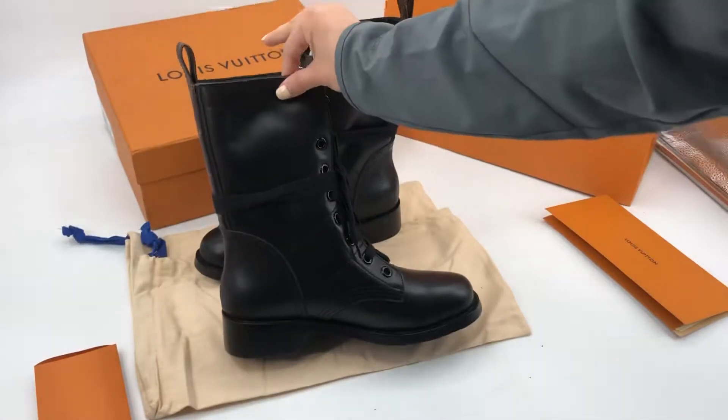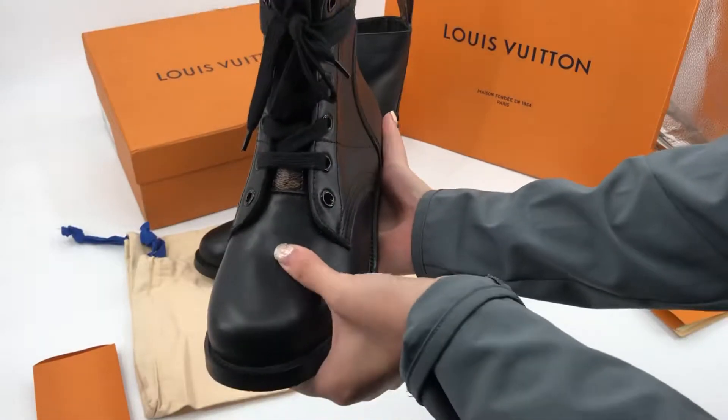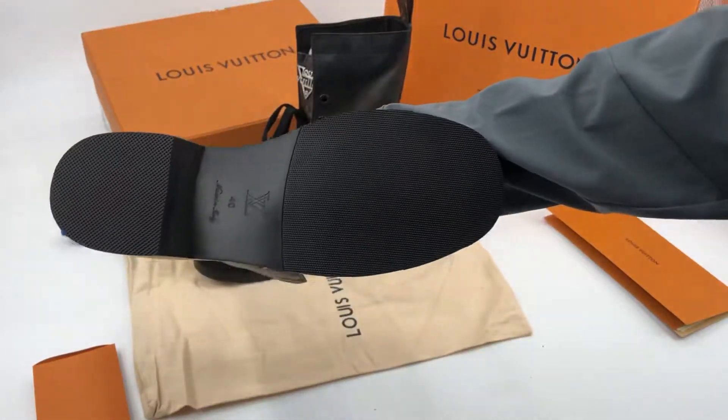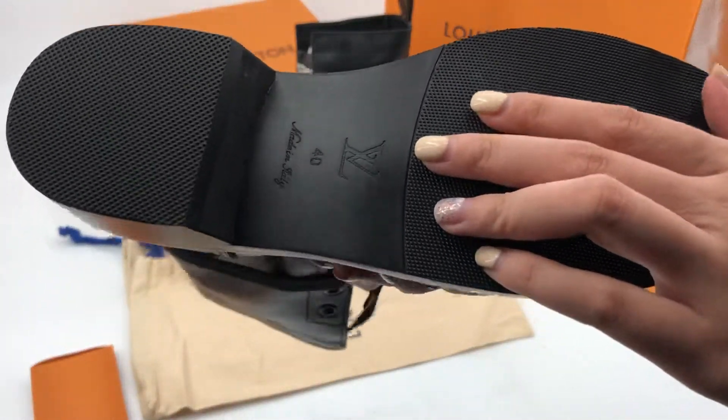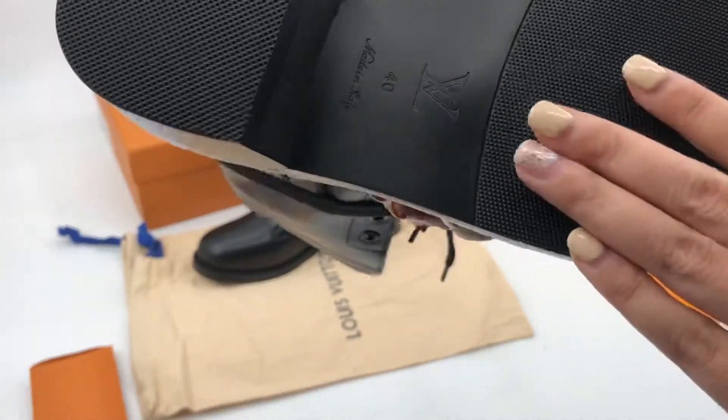This is the material — it's called a meteor skin. The size is 40, which is a bigger size.